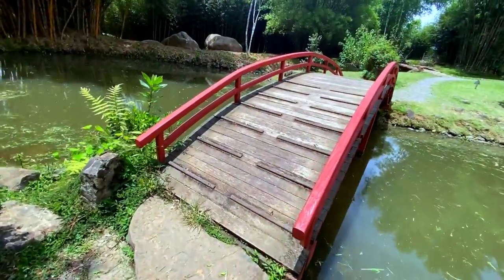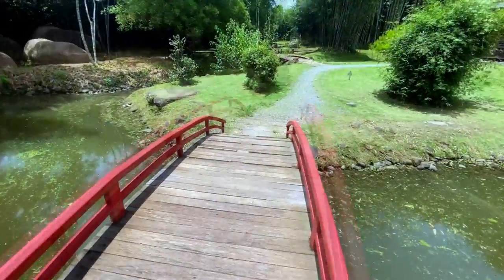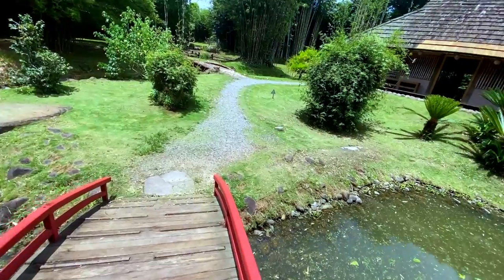As I turn around to leave the small island over the bridge, I will leave you here until the next time when we walk in the bamboo. Till next time, take care.